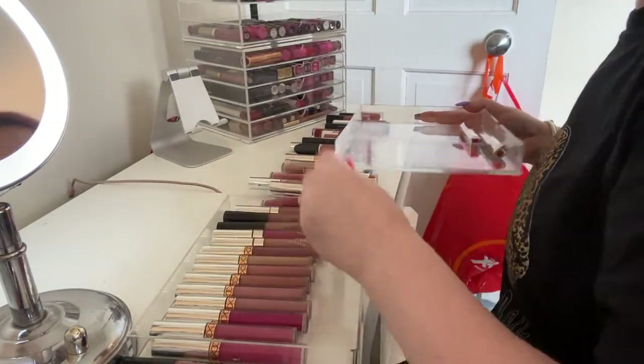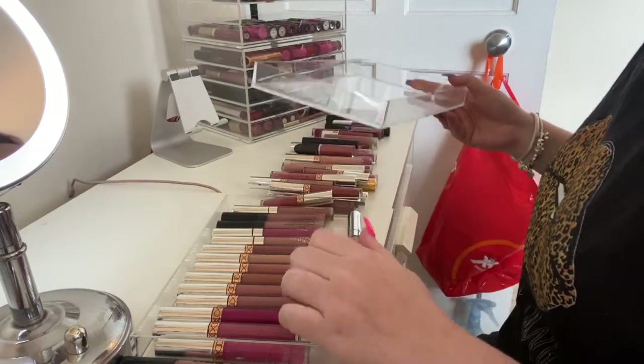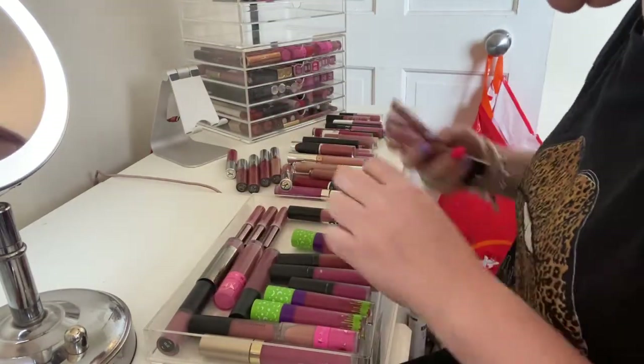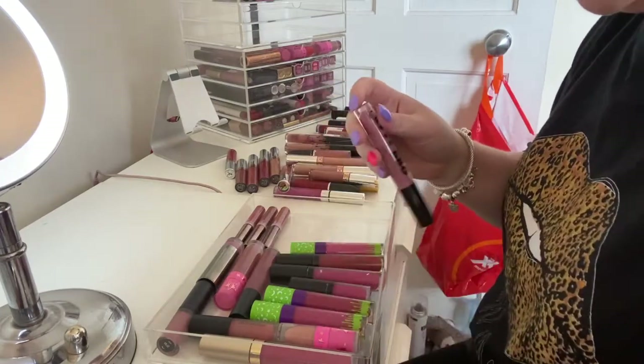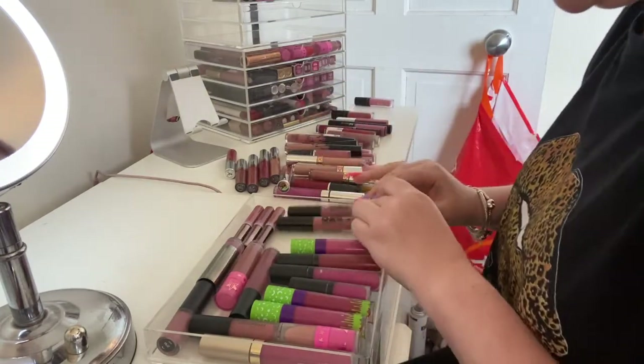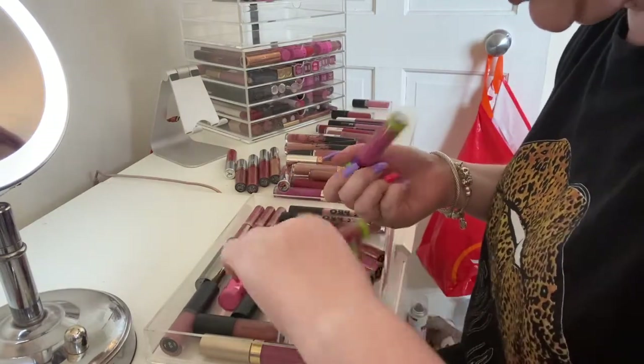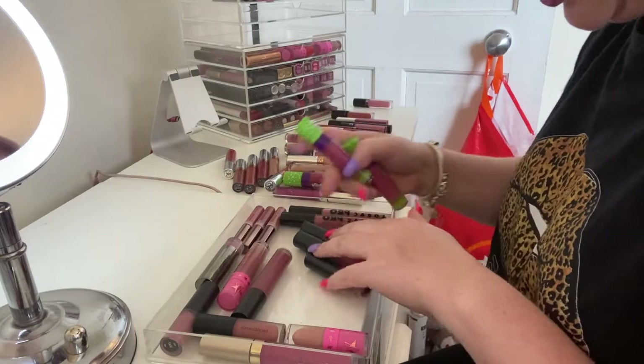Let me put all my ColourPop ones in with these. I just want to have some empty drawers so I can at least see. I'm gonna get rid of the Kylie ones because I've had them for a really long time. I have this other Lirac Pro — they're both different colors so I'm gonna keep that. The Makeup Monsters — I'm gonna get rid of 'At First Bite' because it's quite dark.